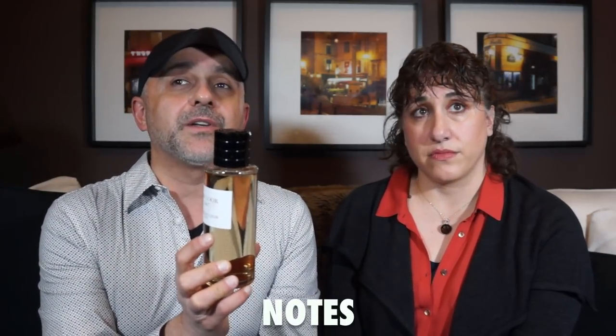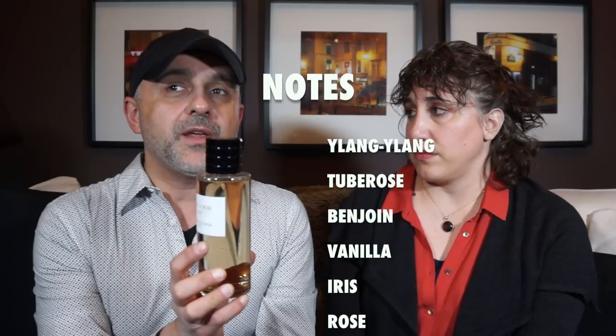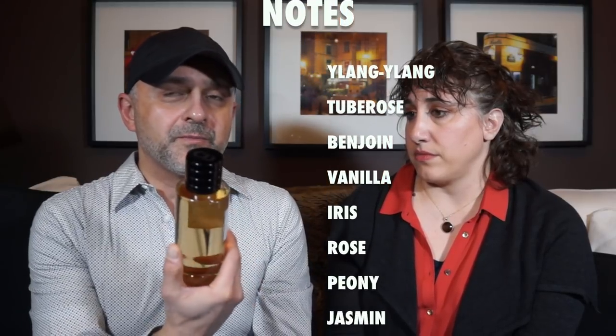For notes, starting with the dominant notes: ylang ylang, tuberose, benzoin, vanilla, iris, rose, peony, and jasmine. So lots of flowers. With all those florals I would expect it to be a very feminine fragrance — but unexpectedly, it is not.